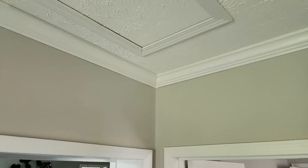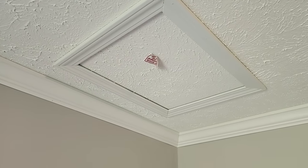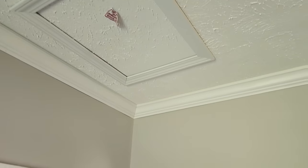There's also your attic access right here to get up and access the ductwork. If you ever have any issues with that in the future, this gives you an access point to get up there and work on the ducts.